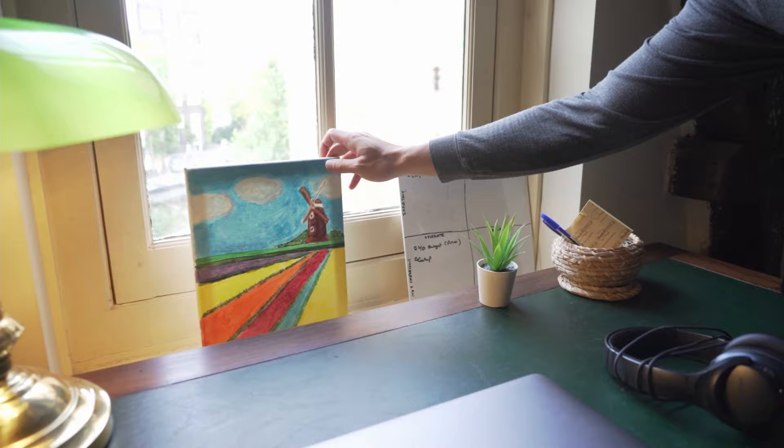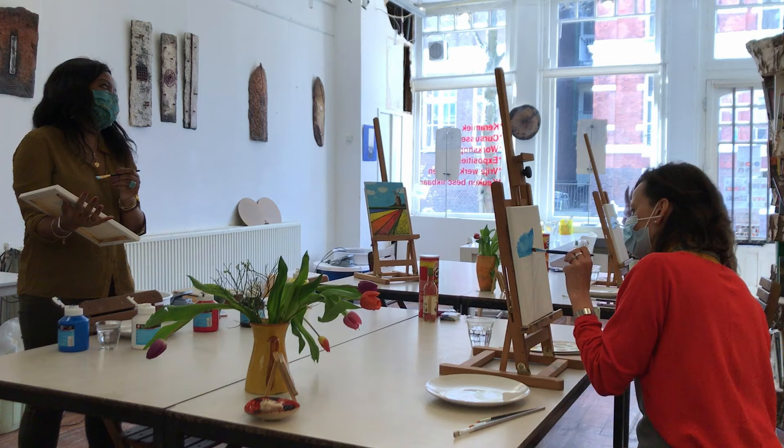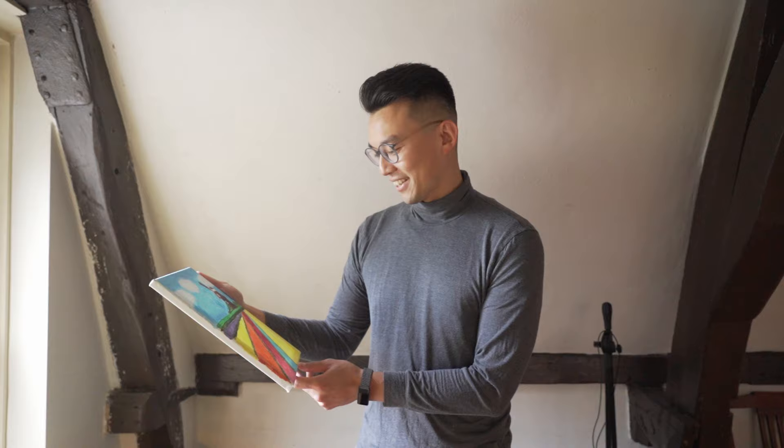There's not a lot of artwork here, but we do have one unique piece. This is called Tulips and Windmill by yours truly, David Wen. I went to a painting class with a few colleagues and painted this. This is my first ever painting. So it's not for sale right now, but I don't know how much it might go for in the future. We'll see if I continue painting.